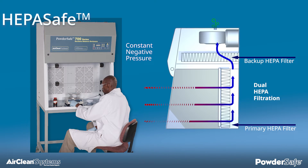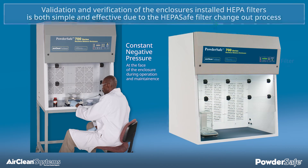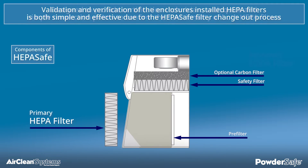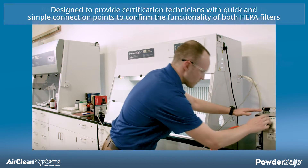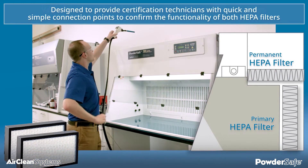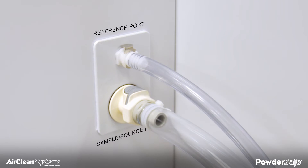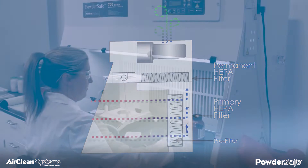HEPA-Safe provides constant negative pressure at the face of the enclosure during operation, application setup, and maintenance. The validation and verification of the enclosure's installed HEPA filters is both simple and effective due to the HEPA-Safe filter change-out process. The HEPA-Safe filter change-out is designed to provide certification technicians with quick and simple connection points to confirm the functionality of both HEPA filters, as well as to validate filter installation, thus ensuring operator safety. The external sampling ports designed into each Powder-Safe type B, C, and bulk handling enclosure allow for both the primary and permanent HEPA filter to be validated.